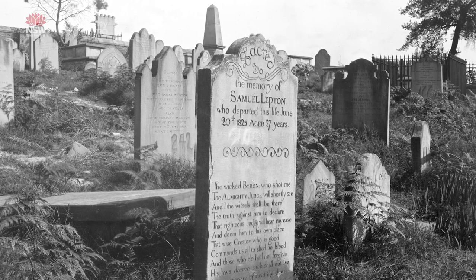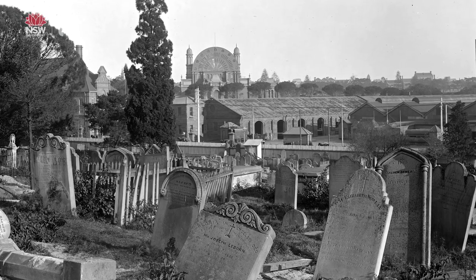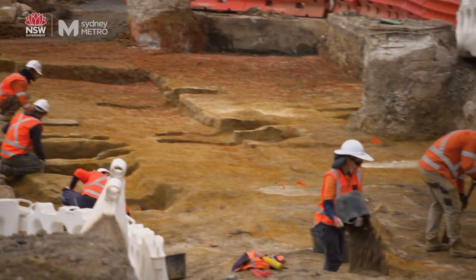We always knew there was a cemetery there, but we also knew that the cemetery had been removed in 1901 and they did a fairly thorough job of it. They trenched the whole area to remove all the remains, so initially we started doing test excavations.